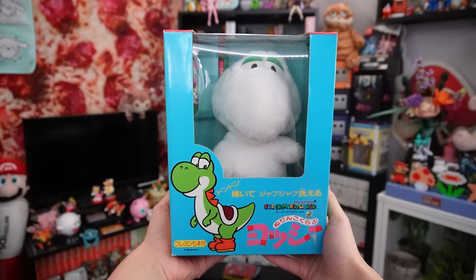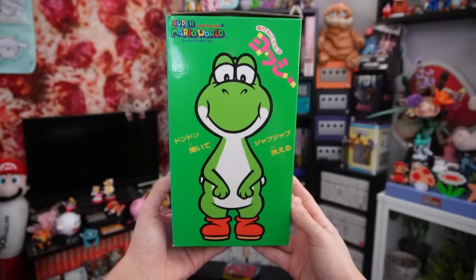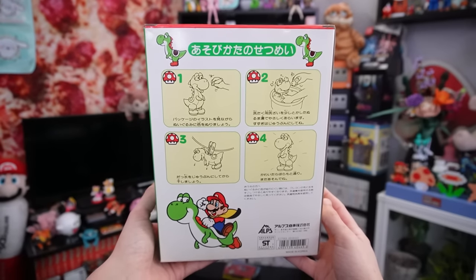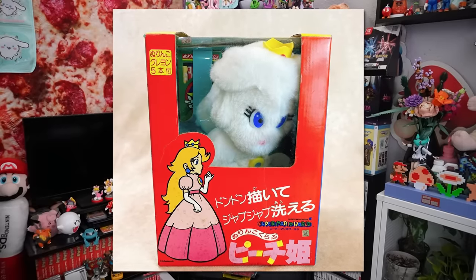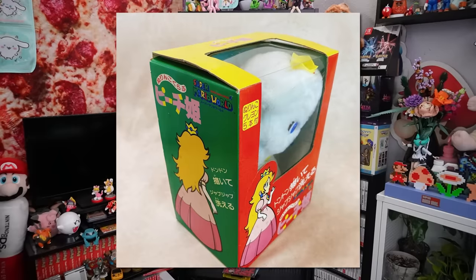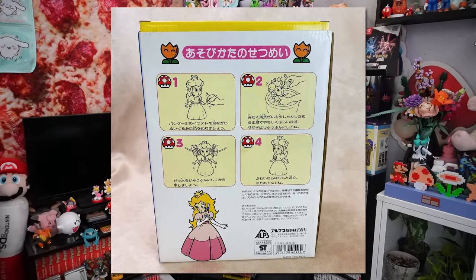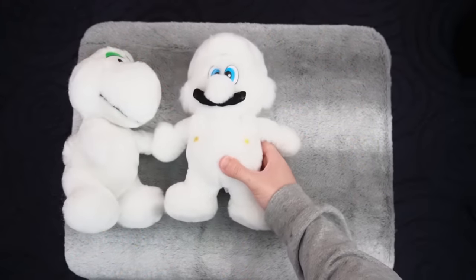Yoshi's box has his entire body on the front, a backside view of him on the left, a front side view on the right, and on the back, the instructions to play with the plush are depicted with Yoshi instead. Sadly, I don't have the Princess Peach box, but much like Yoshi's and Mario's, there's Princess Peach on the front, a backside view of her on the left, a front side view of her on the right, and on the back, the same instructions except we get these cute Princess Peach illustrations instead.